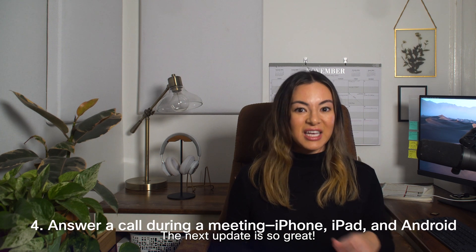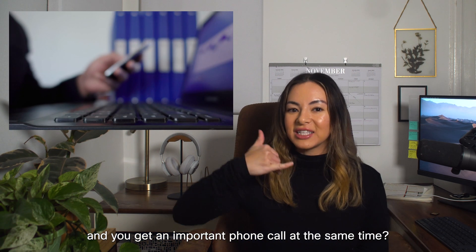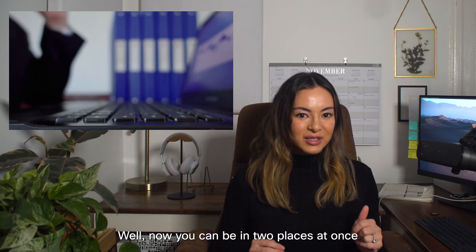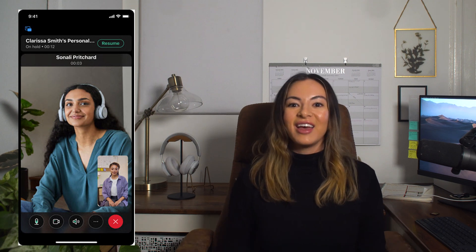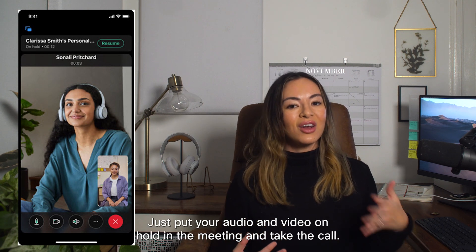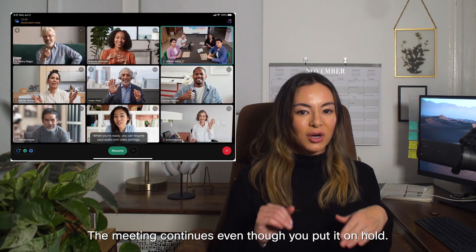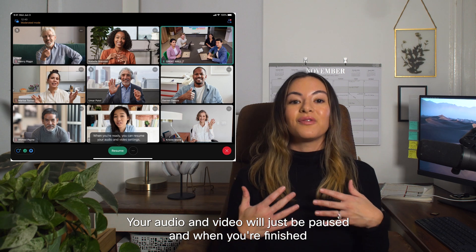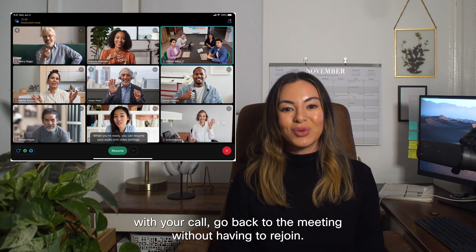The next update is so great. How many times have you been on a meeting and you get an important phone call at the same time? Now you can be in two places at once and answer that phone call without leaving the meeting. Just put your audio and video on hold in the meeting and take the call. The meeting continues even though you put it on hold — your audio and video will just be paused. And when you're finished with your call, go back to the meeting without having to rejoin.